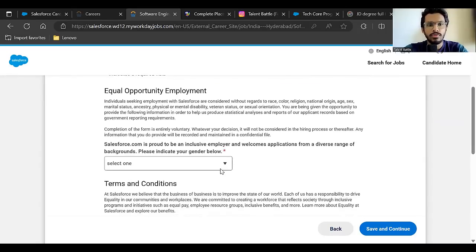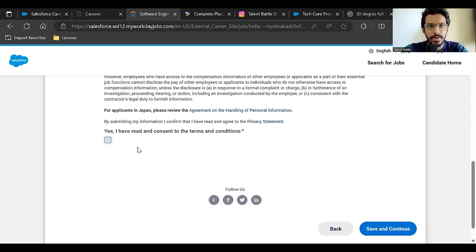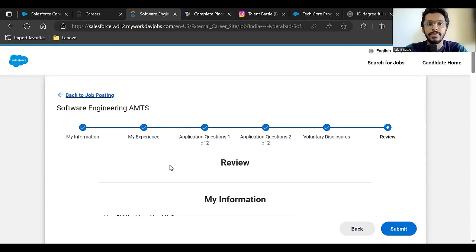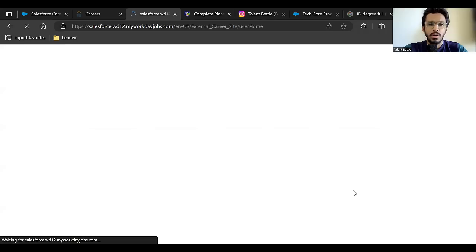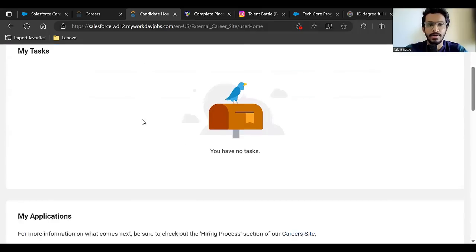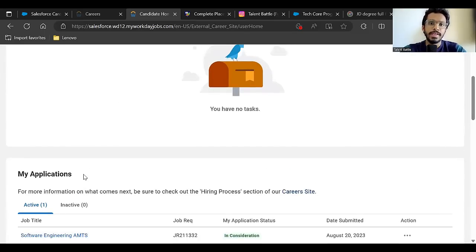After clicking 'Save and Continue', they'll ask for your gender. Accept the terms and conditions, then save and continue again. Review all your entered information and click 'Submit'. You'll receive a 'Congratulations, your application has been successfully submitted' message and can view your application.